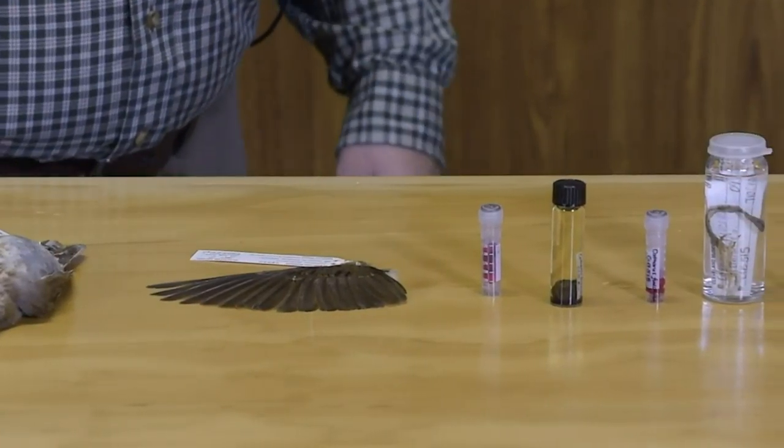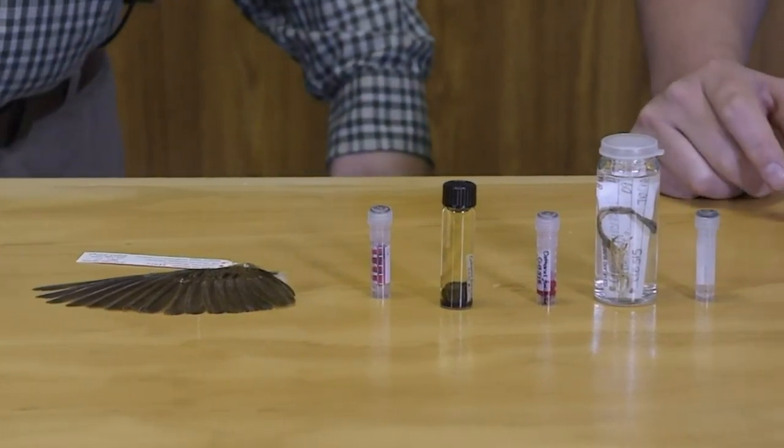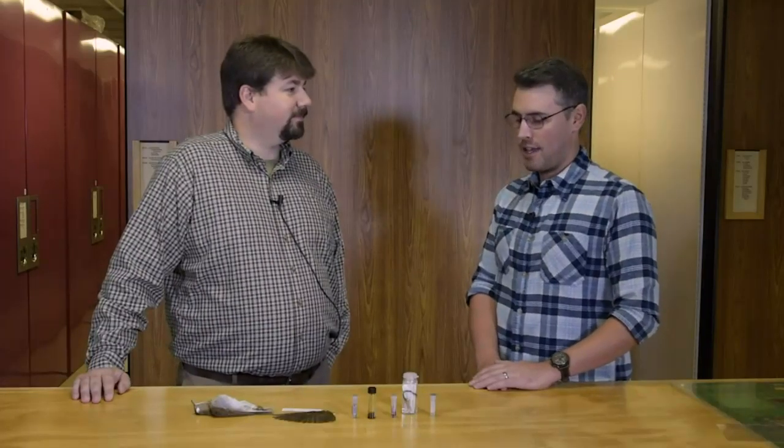So when you collect a veery, you're also collecting a microscopic ecosystem. That's right! Well, Andy, that was really interesting — thank you so much for your time and for having us today for Specimen Spotlight.